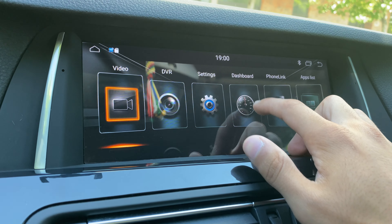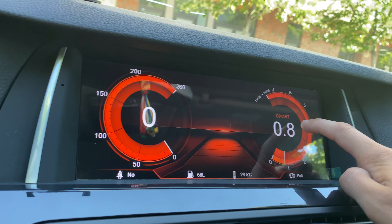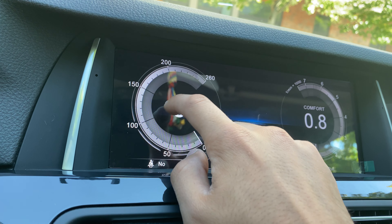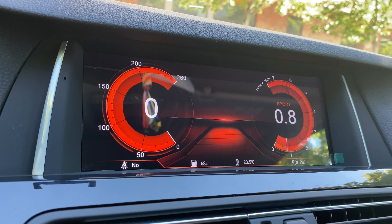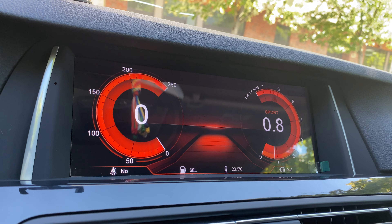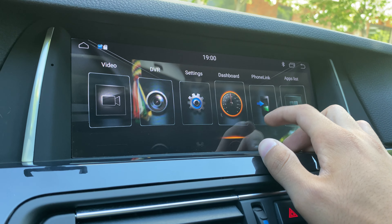There's also a cool dashboard feature that shows all your car data — including a rev meter and speedometer. You can also change the colors here. It works properly; if I rev the engine you can see it go up. I won't rev it too hard since it's not my car, but it's a nice feature to play around with.